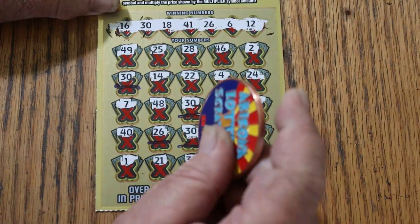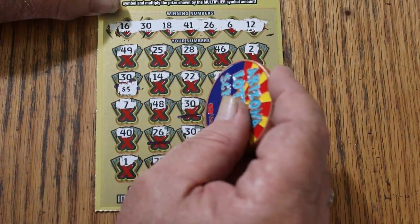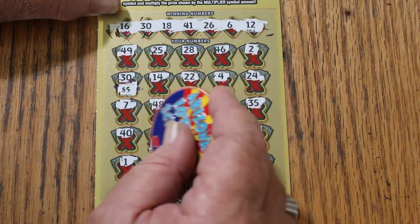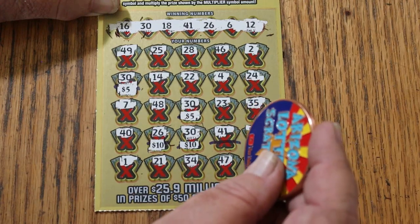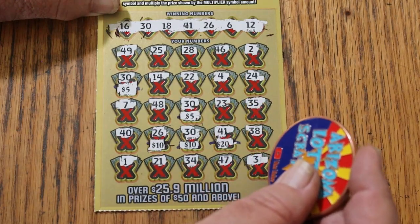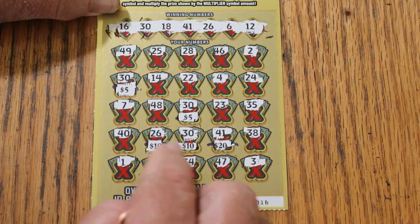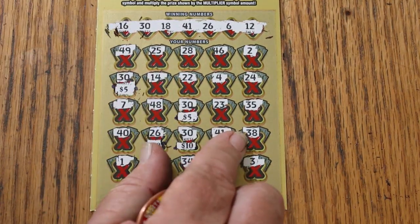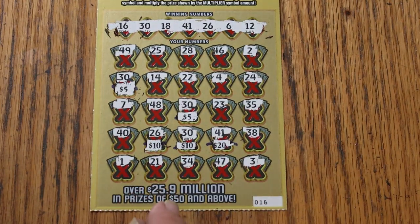All right, what are we going to get on this one? 5. 10. 10 for 20. There's 30. 40, 50. Am I getting this right? 20, 30, 40, 45, 50. Okay. All right, that's the best we've done in a while.